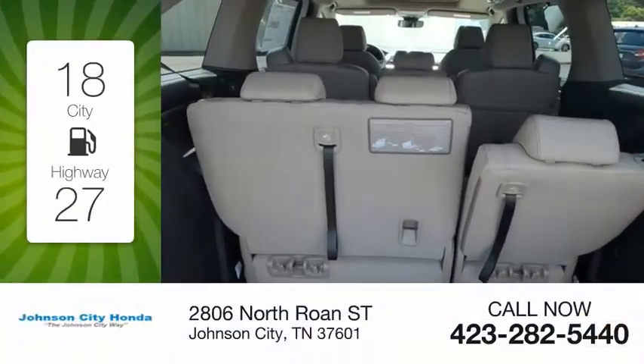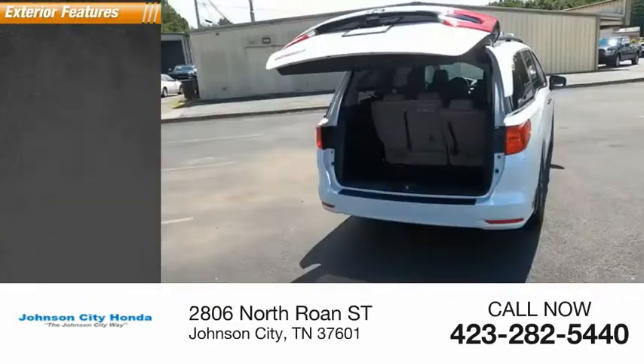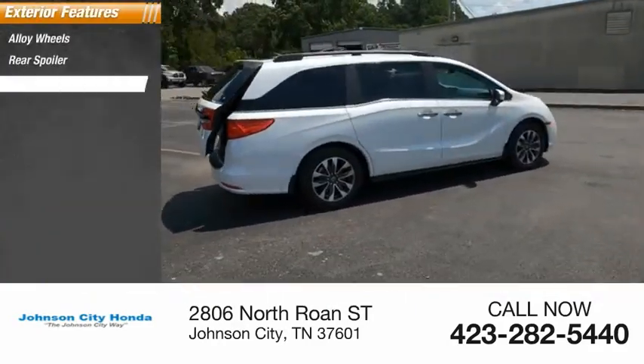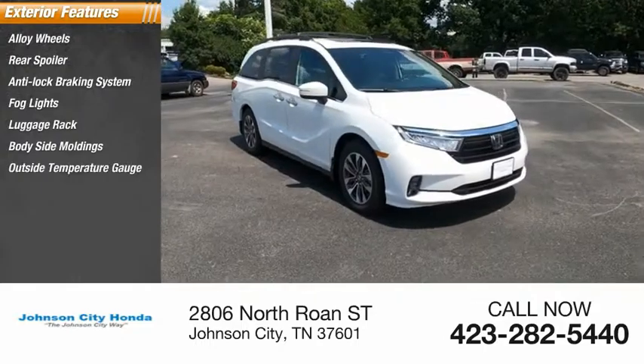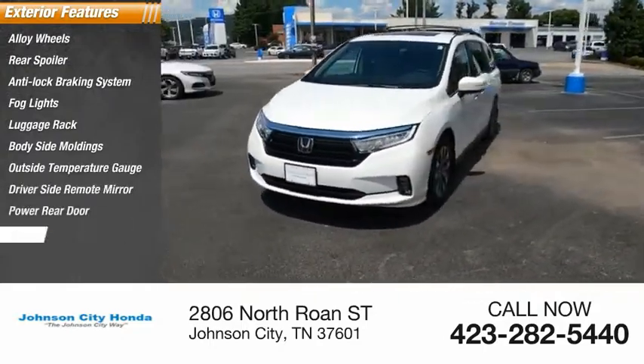Great fuel efficiency saves you money by requiring fewer trips to the gas station. Here are some of this vehicle's great options: alloy wheels, rear spoiler, anti-lock braking system, fog lights, luggage rack, body-side moldings, outside temperature gauge, driver-side remote mirror, power rear door, power sunroof.